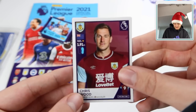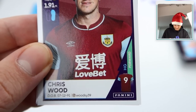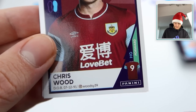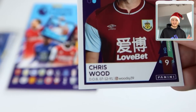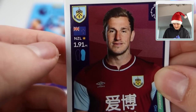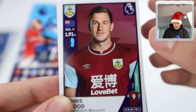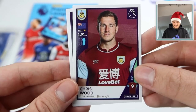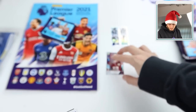Then we've got Chris Wood - a simple base sticker. It's got their shirt number, whether they're homegrown, their position, Panini logo, their name - and they've actually put their Instagram handle on the sticker, which I think is a first. It's also got their preferred foot, nationality, caps info, height, team, Premier League logo, date of birth, and a kit design matching the colours. These stickers are fantastic.